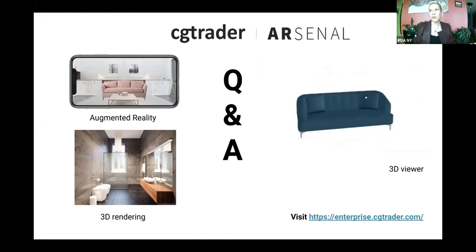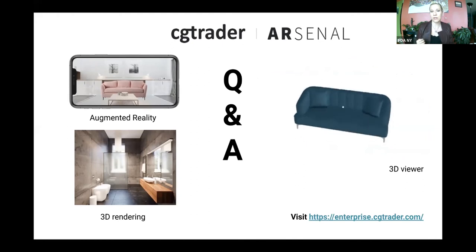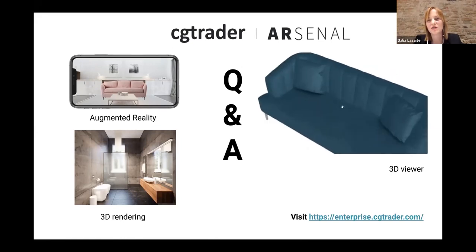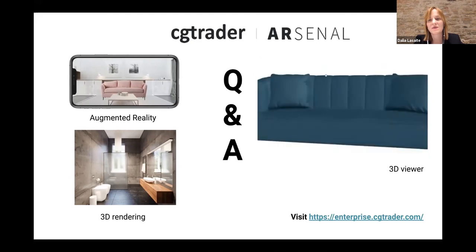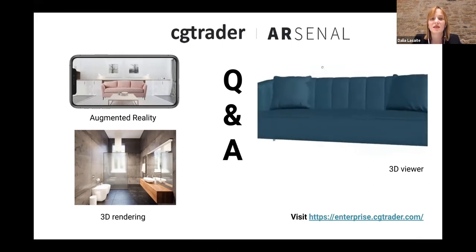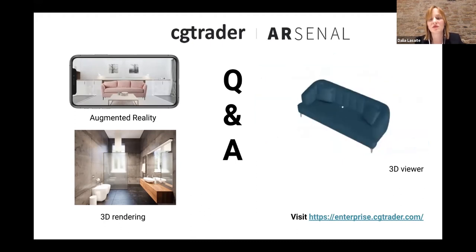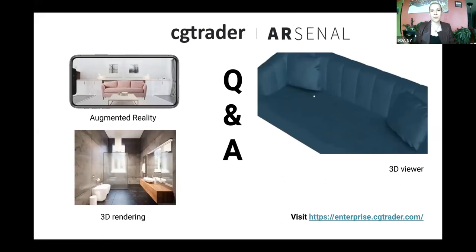How long would it take to get started? Say I have five conceptual products I want to test without manufacturing. It depends on the complexity — a chair with fur is very complex in 3D and takes more time. But our system is very scalable: whether you give us 100 or 1,000 models we can do them at the same pace as one or two. For five models, the first ones could reach you in several days, up to several weeks depending on complexity.